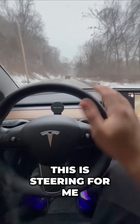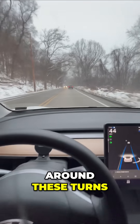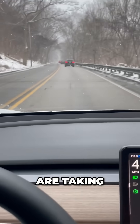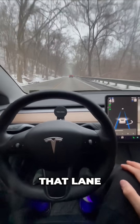Number one, this is steering for me. You can see, even with oncoming traffic around these turns, my Tesla is doing all of the steering. Those blue lines are monitoring what path we are taking, and that matches the lines on the road — it's following that lane.